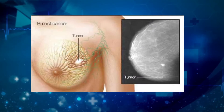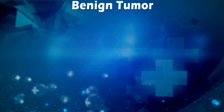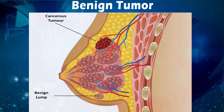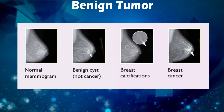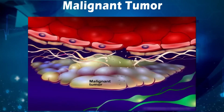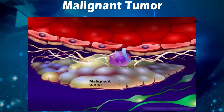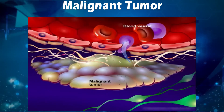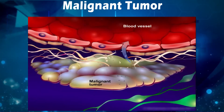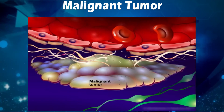Tumors are of two types: benign tumor and malignant tumor. A benign tumor is a mass of cells that does not spread into or invade nearby tissues, and therefore is not dangerous. Malignant tumors are cancerous — they can invade nearby tissues, and some cancer cells can move into the bloodstream or lymph nodes where they can spread to other parts of the body like liver, lungs, brain, and bone. This is called metastasis.